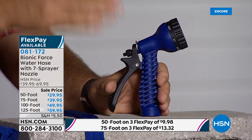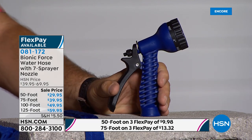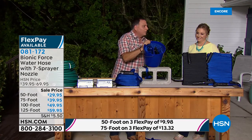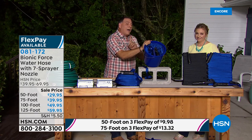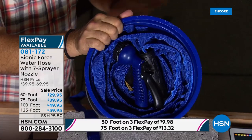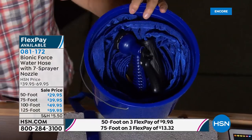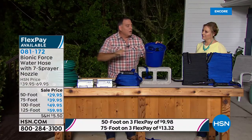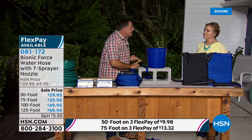Here's something crazy: I have 125 feet of hose and the nozzle inside this bucket right now. Traditionally you'd be lucky to fit 25 feet in a bucket — in fact, 25 feet of the rubber hose wouldn't even go in there. So if you have an RV, a boat, or live in an apartment and want to wash your car, you can keep the hose in the bucket.